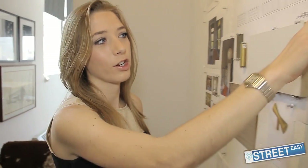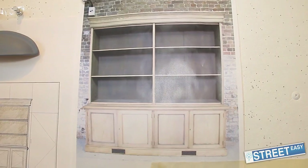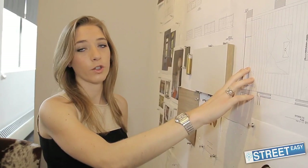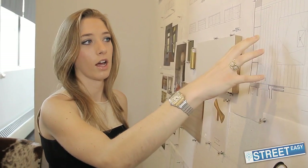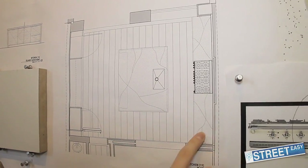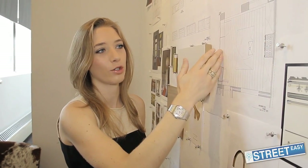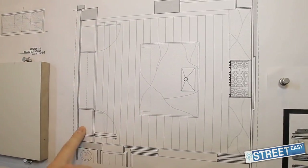On the hutch wall, we have our existing antique hutch that the client found — a very strong element. Then we have this large island, and then this stove wall with this very sculptural hood. The design challenge is to make these two walls feel very even. They both need to be interesting, but they need to be balanced.